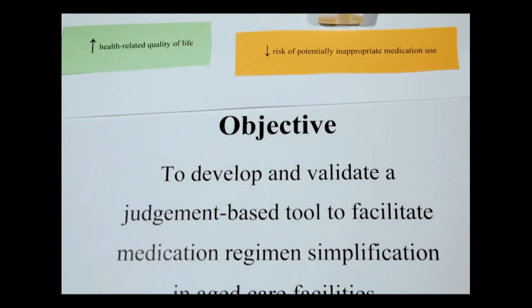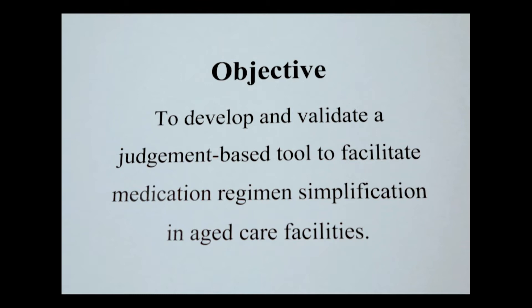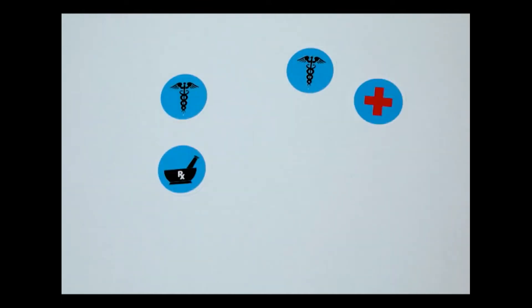The objective of this study was to develop and validate a tool to facilitate medication regimen simplification in aged care facilities. This would be the first tool developed for this purpose.